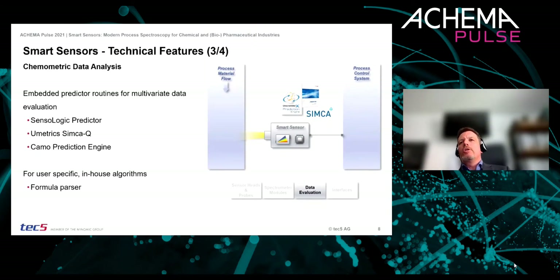Subsequent evaluation of the measured spectra via univariate or multivariate analysis is performed on the device and delivers, for example, the concentration of specific ingredients in the product matrix. Many standard multivariate software packages such as CAMO Unscrambler, Sensor Logic Predictor, Emetrics by SIM curve, and Aspect are supported. In some instances, a simpler way of data evaluation is sufficient, and our built-in formula parser will also help you realize such applications in an easy way.